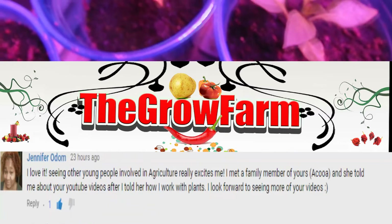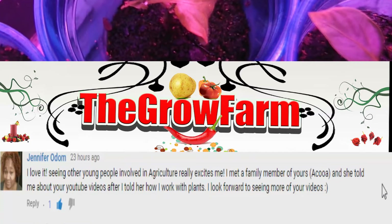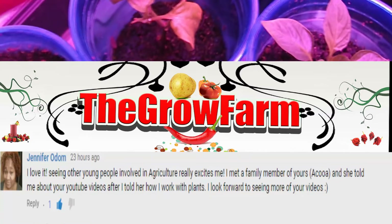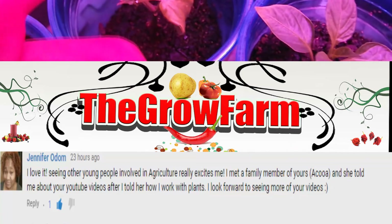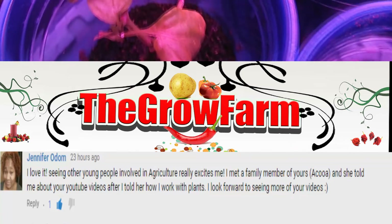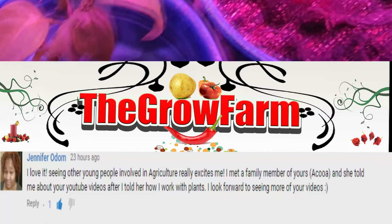Next is Jennifer Odom. She says: 'I love seeing other young people involved in agriculture — it really excites me. I met a family member of yours at KUA and she told me about your YouTube videos after I told her how I work with plants. I look forward to seeing more of your videos.' Thank you so much, Jennifer!